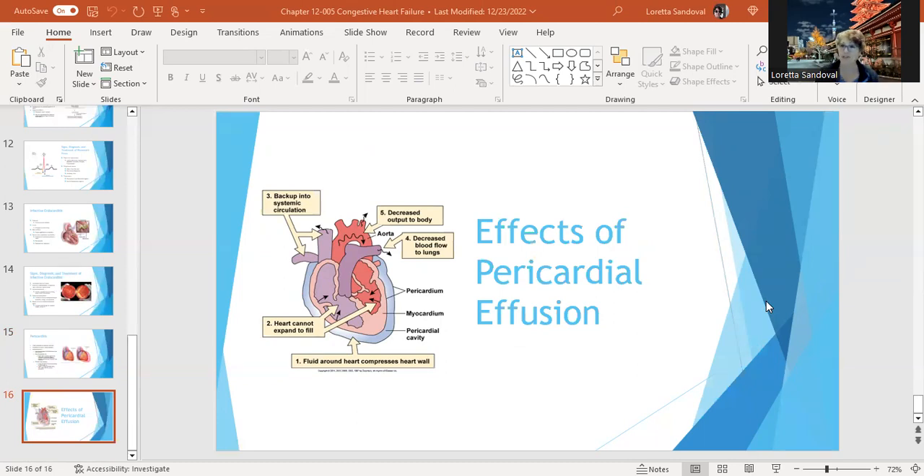There's nothing good about pericardial effusion. That's all I'm going to say about infective heart disorders. It's not an area where we're treating people a lot because it's not a physical treatment — it's a medical treatment.